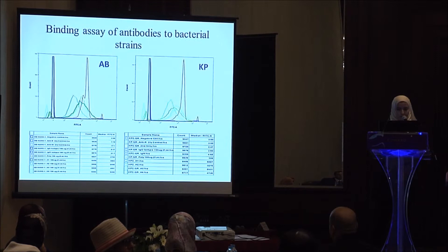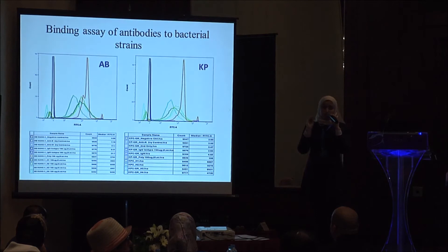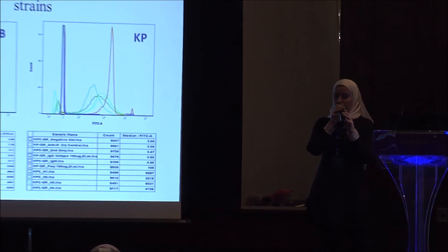I didn't go into full detail because of the shortage of time. One of the main experiments is to know whether this monoclonal antibody can recognize the surface of these bacteria — either Acinetobacter or Klebsiella. It seems that yes. This diagram shows very good binding to both Acinetobacter and Klebsiella pneumoniae by this monoclonal antibody. This is a binding assay using flow cytometry with anti-FITC secondary antibodies to demonstrate the binding.